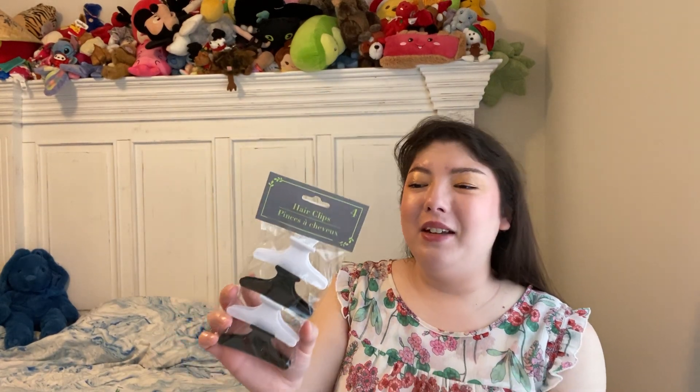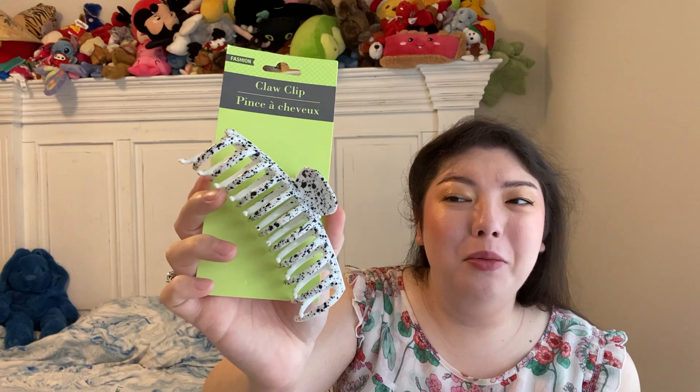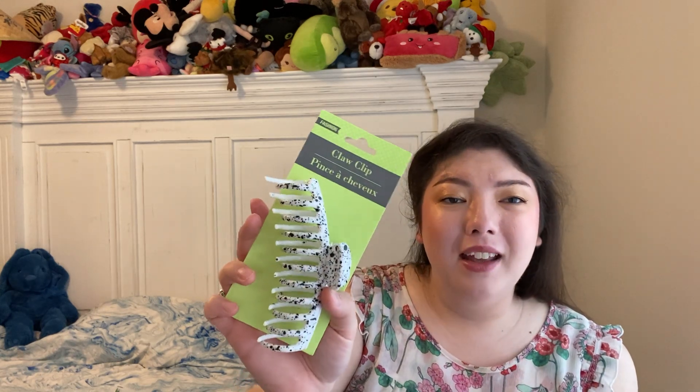I found some hair clips — I've been looking for these for a long time. You get four in here, and I got the black and white bag. These are a staple for me. I use them every day, they work really well, they're light and easy to clean. It says Greenbrier International on there. Then while I was over there, I also found a Fashion Claw Clip. Doesn't that look like cookies and cream? Or you could say Dalmatian. It's a nice big clip, feels really nice, and it's also Greenbrier International — it's really big!